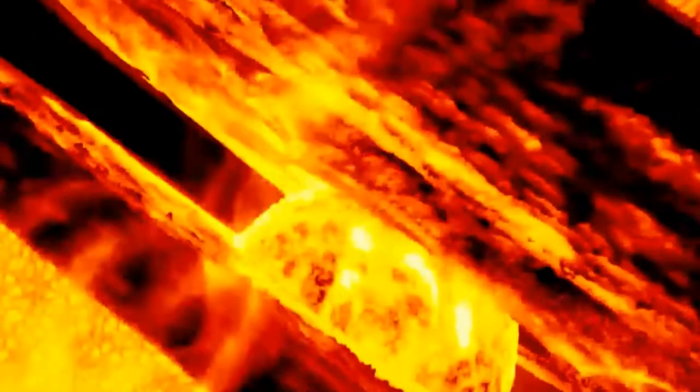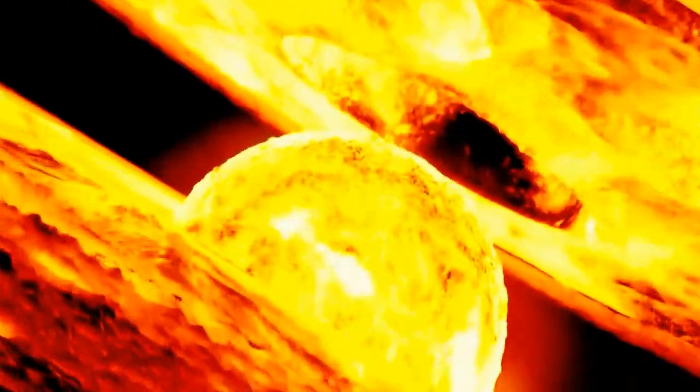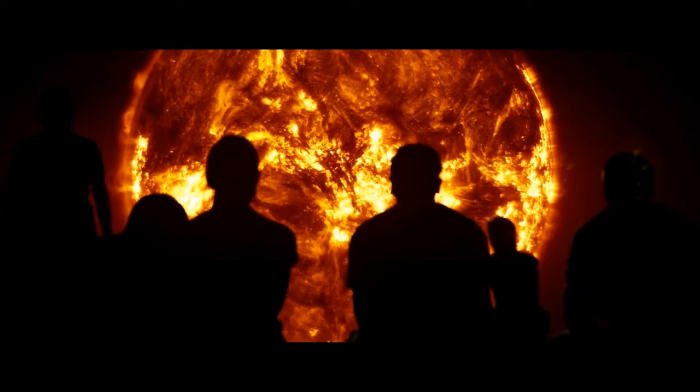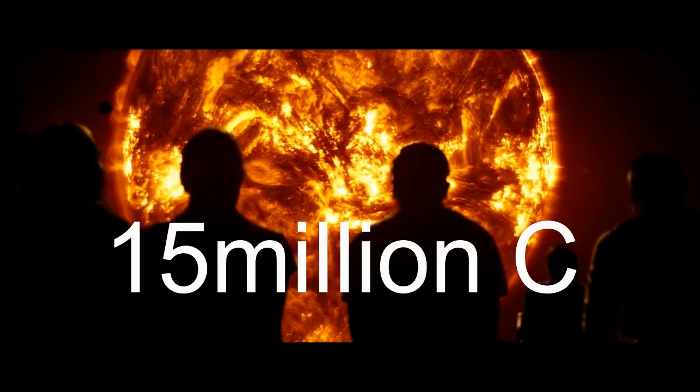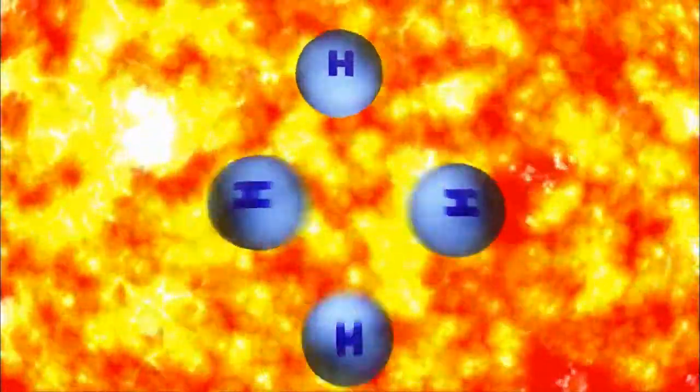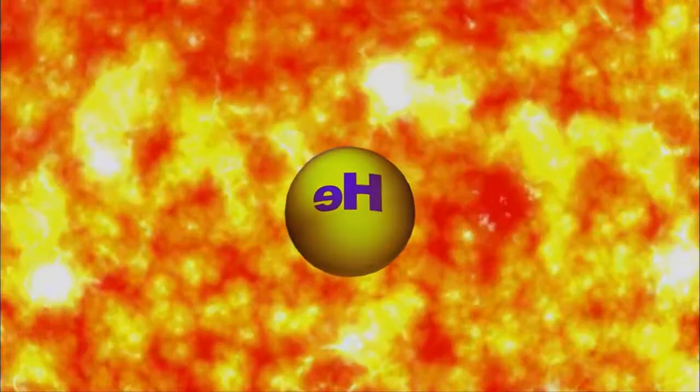In the Sun's core, gravitational forces create tremendous pressure and temperatures. The temperature in this layer is about 27 million degrees Fahrenheit. Hydrogen atoms are compressed and fused together, creating helium. This process is called nuclear fusion.